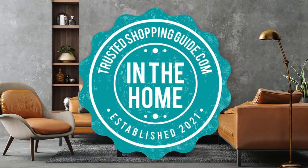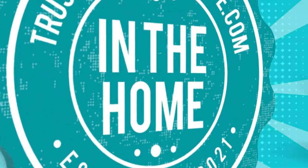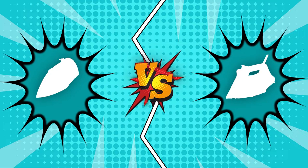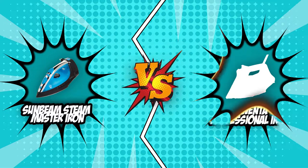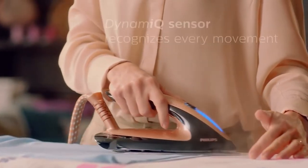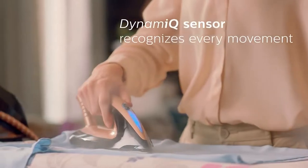Welcome back, home enthusiasts! We are your trusted shopping guide at trustedshoppingguide.com, and today we are in the home category. In this video, two steam iron brands will be going head to head. We have the Sunbeam Steam Master Iron and the Rowenta Professional Iron. Taking a big leap forward, steam irons are gaining popularity due to their features that have slowly and steadily surpassed other iron models.